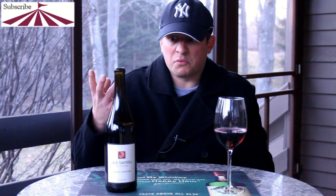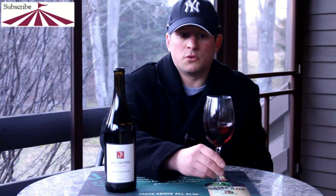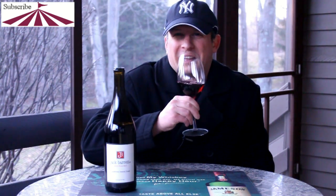Very nice and silky on the tongue. No tannins at all, or very slight tannins. It's delicious. The cherries and the raspberries, as usual, come right in — it's very fruit forward, if you would like to use that phrase. Very black cherry. I'm getting a slight earthy kind of flavor.